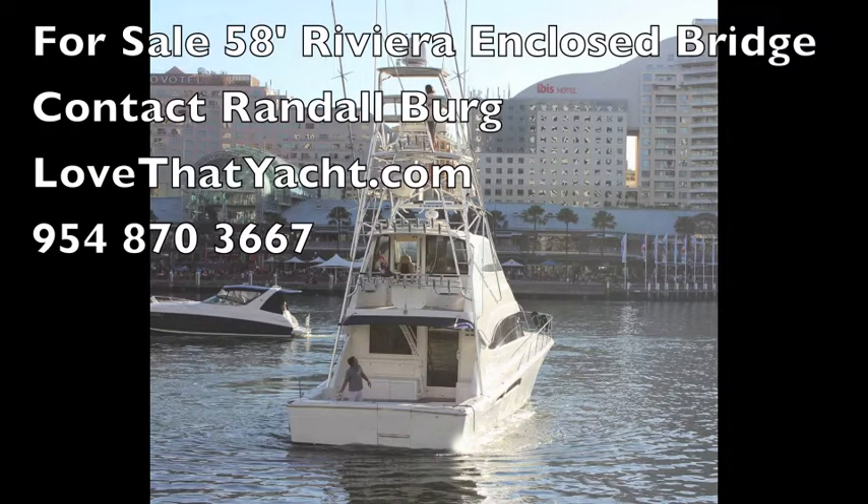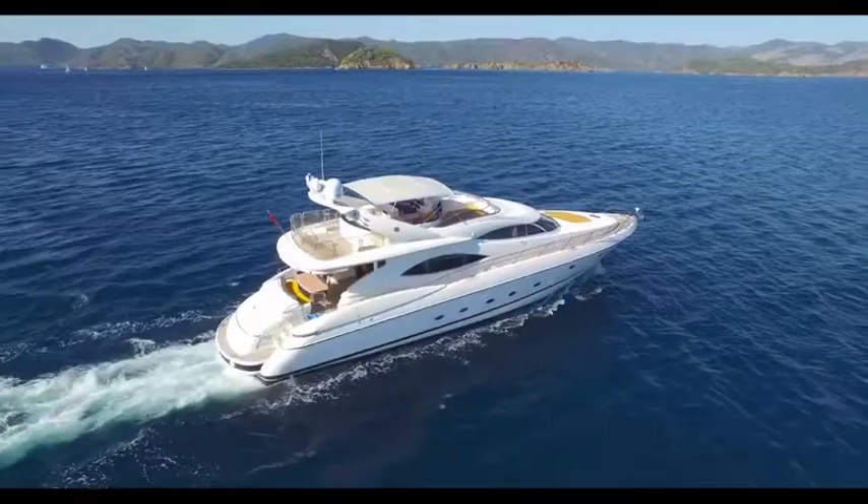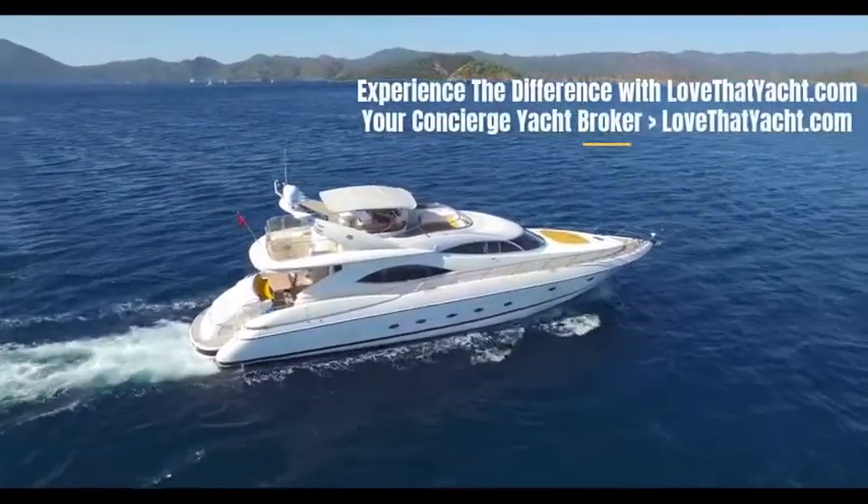So there you are — I'm Randall Burr. I love that yacht. Contact me if you want to see the 58-foot Riviera enclosed bridge sport fisherman in Fort Lauderdale, Florida. Have a great day!